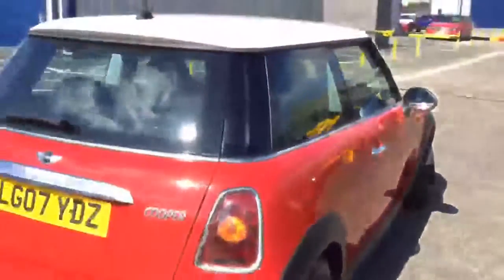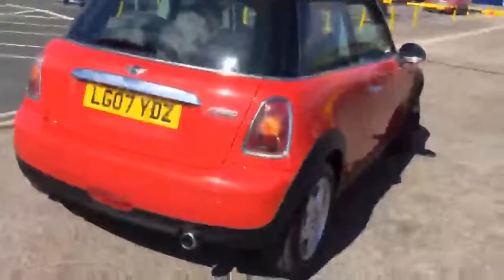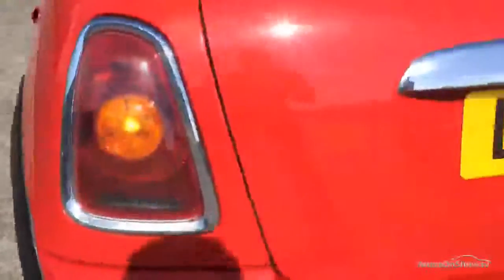Moving around to the rear end of the car, taking a look at the rear bumper — really nice condition with one or two light scratches that just need a polish. The boot is also in nice condition with no signs of any damage. Inside the boot you've got your parcel shelf in lovely clean condition, and there's no spare wheel with the Mini but everything appears to be in good order.